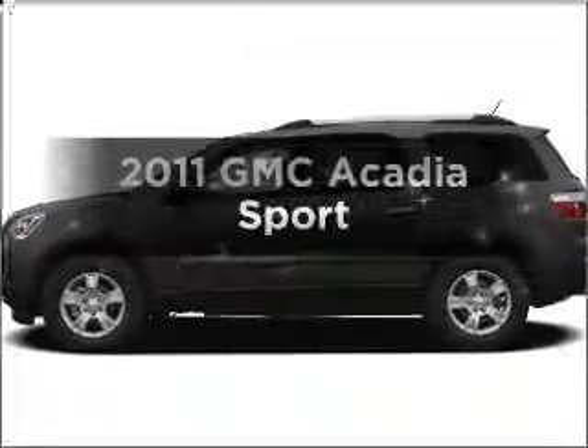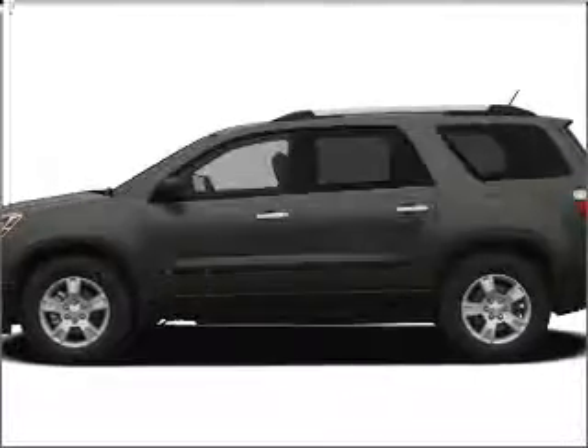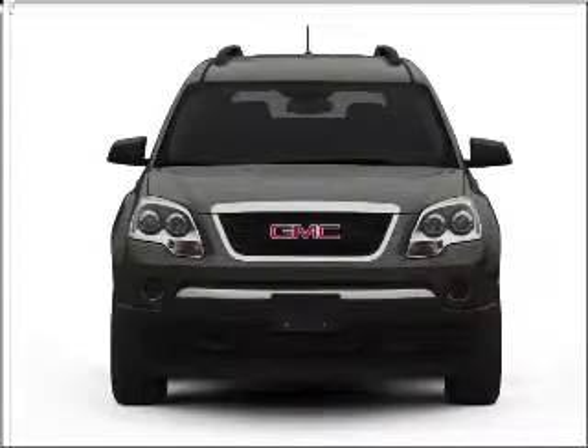Imagine yourself in this 2011 GMC Acadia. Travel the roads in style and comfort in this great vehicle.